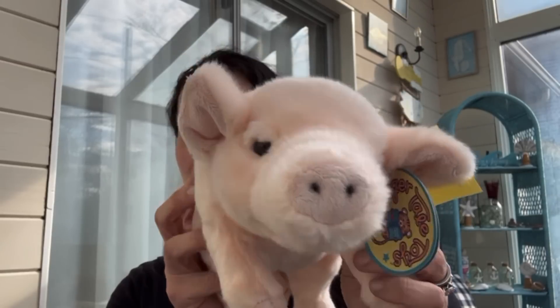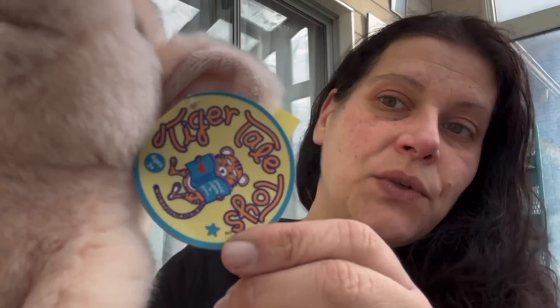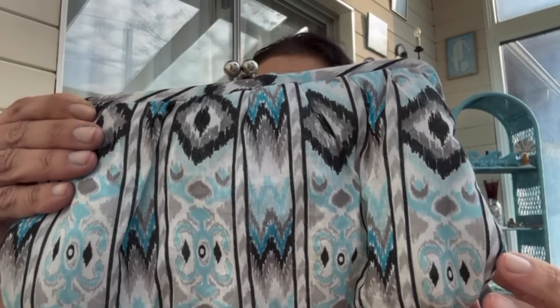One more plush I picked up at full price was this guy for $1.99 — it's a little beautiful soft furry pig. Viahart 2017, Tiger Tail Toys.